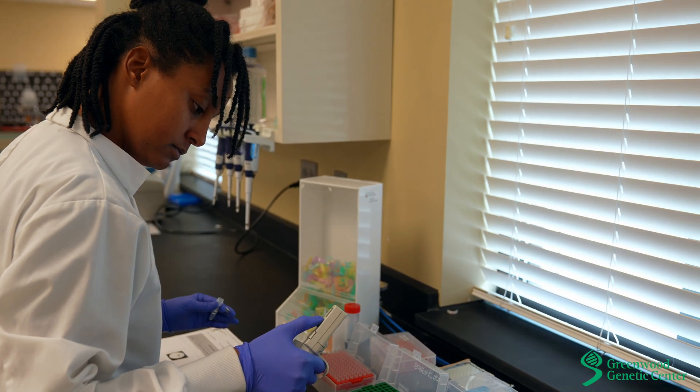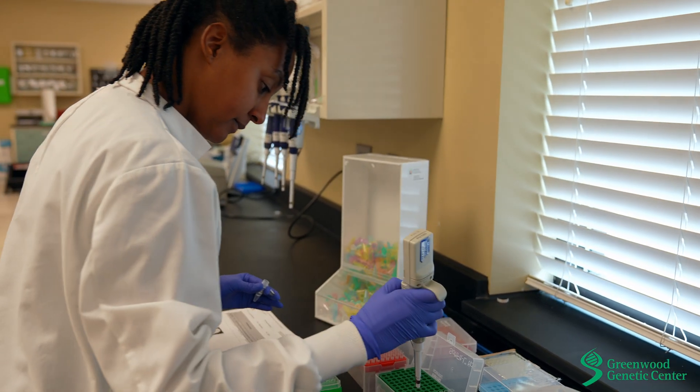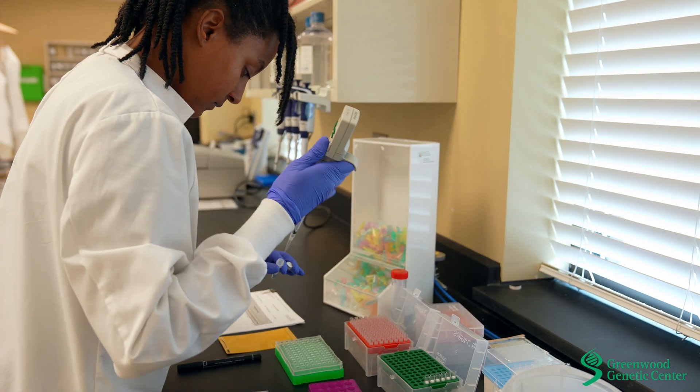My name is Kirsten Howard. I'm a technologist for the molecular laboratory at the Greenwood Genetic Center. I earned my bachelor's degree in biology and my master's degree in biotechnology, both from Claflin University. I am a clinical laboratory professional responsible for performing genetic testing and analyzing results on samples being tested.